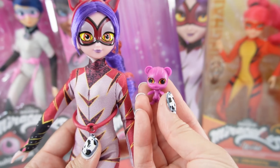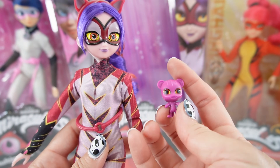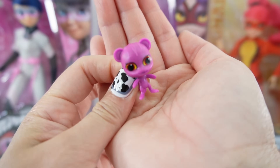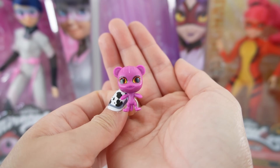And of course we got her Kwami — this is such a fun accessory. You can't really get the Kwamis by themselves, so you do have to get them with the dolls. This Kwami is adorable, and his name is Roar. Did you get it right? If you did, comment down below.